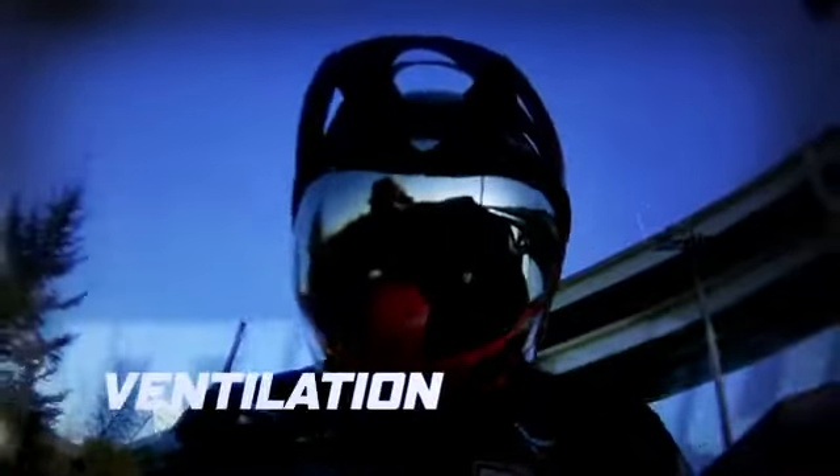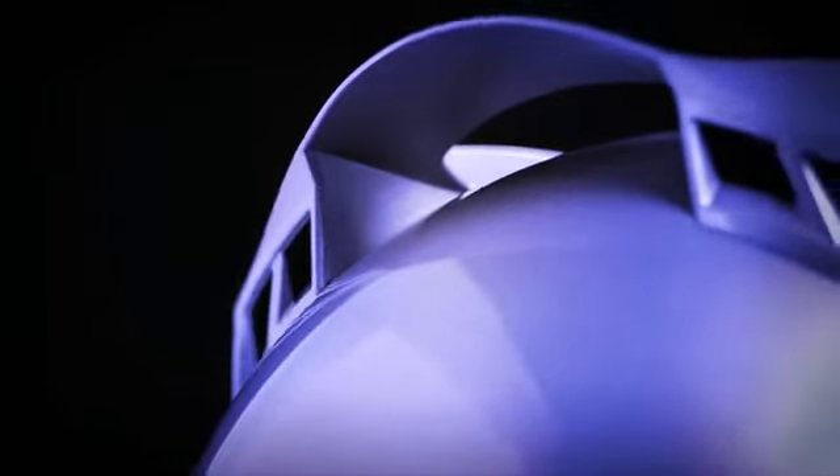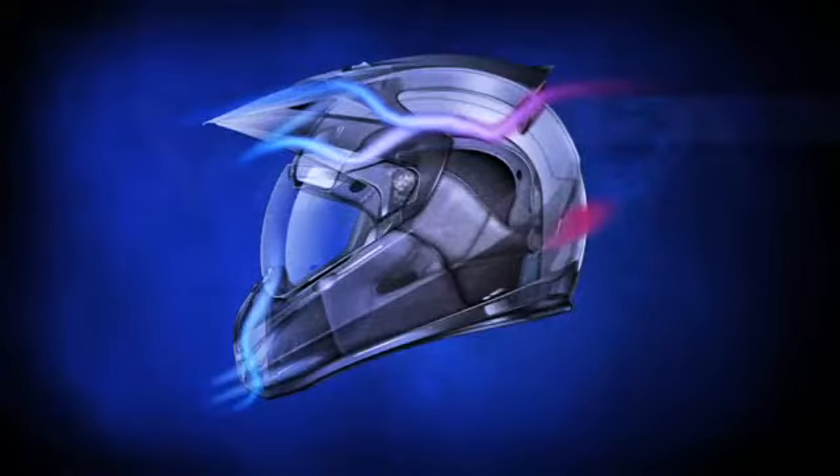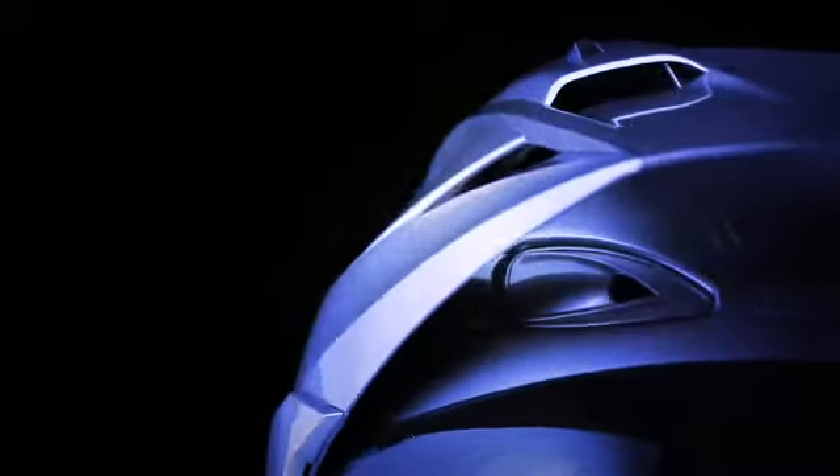Advanced ventilation system: nine fully adjustable, oversized intake ports, coupled with an array of low-pressure exhaust ports, provide unmatched airflow at the variety of speeds encountered on the streets. Sculpted switches are designed for easy, glove-friendly operation.